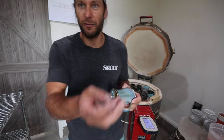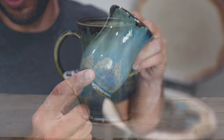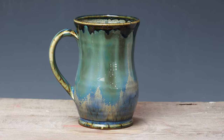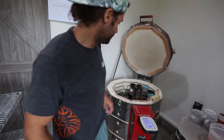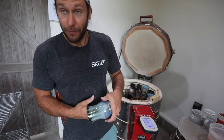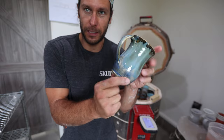Insanity mugs, you guys — they are awesome. I'm happy that I really figured out a way to replicate them, because the first few times they all came out differently. Now I feel really good about it. I have five insanity mugs going up in this restock.